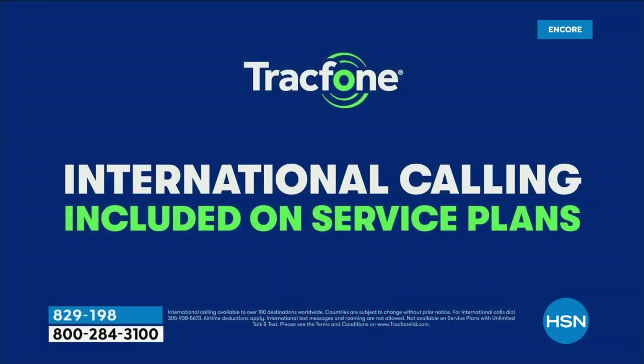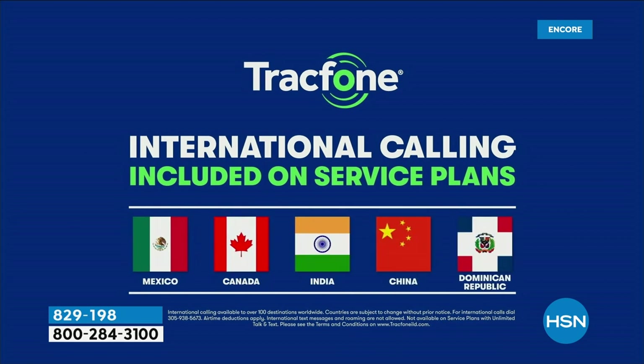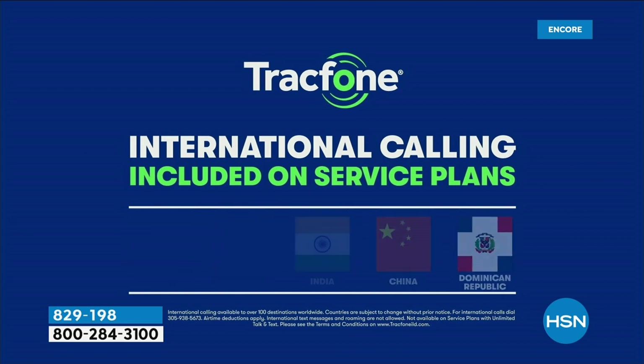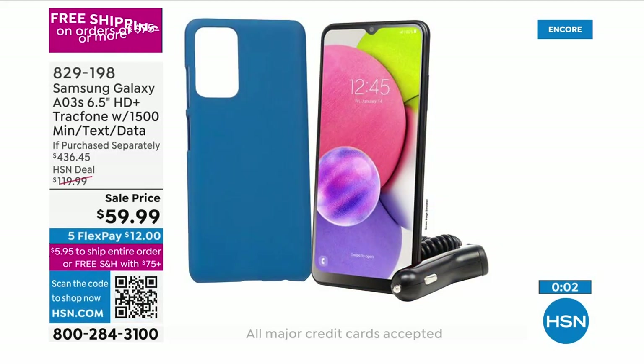A lot of people buy TrackPhone because they want to save money on international calling. With this phone, a minute is a minute — whether you're calling down the street or one of over 100 international destinations across 60 different countries. Perfect if you have a loved one traveling, serving overseas, or studying abroad.